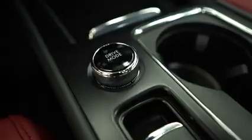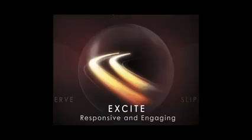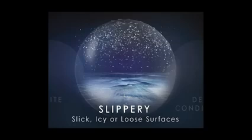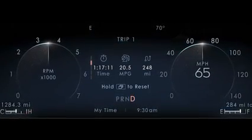The drive mode selector gives you four different drive modes in this vehicle: Normal, Excite, Conserve, and Slippery. You'll see these drive modes on the 12.3-inch digital gauge cluster. These drive modes adjust your suspension's dampening settings, your traction control, your throttle response, and your shift points to ensure you have the most comfortable and controlled ride.